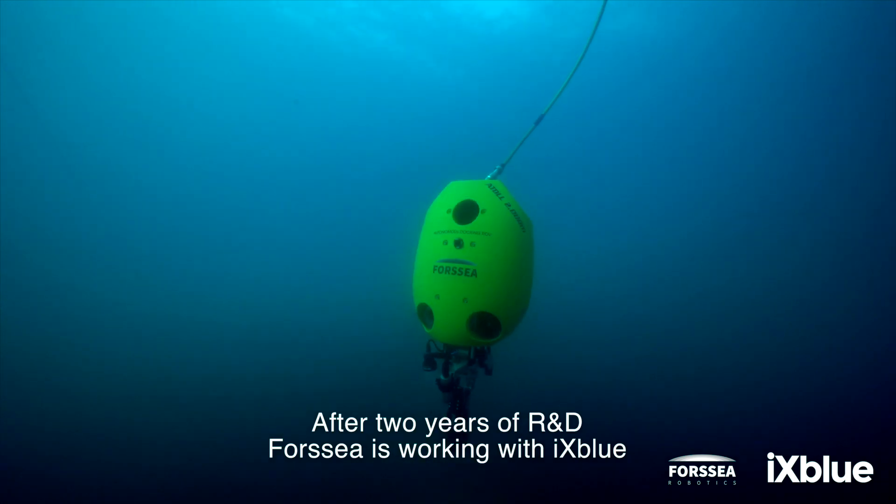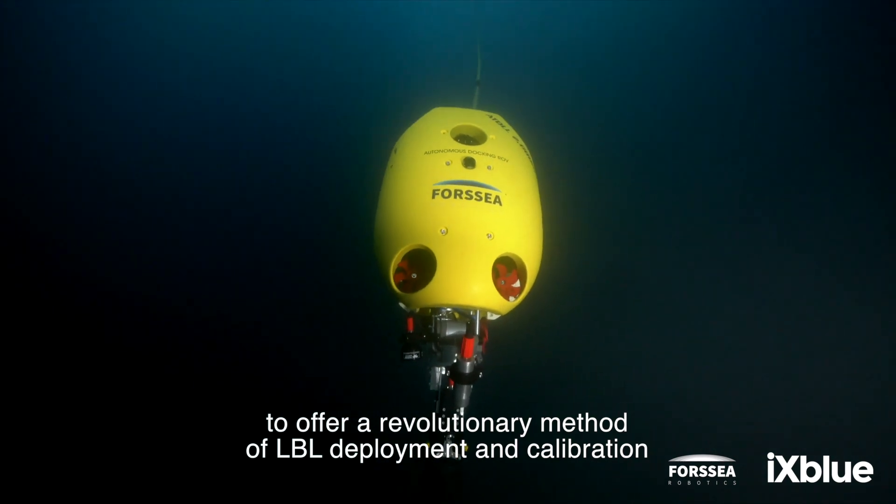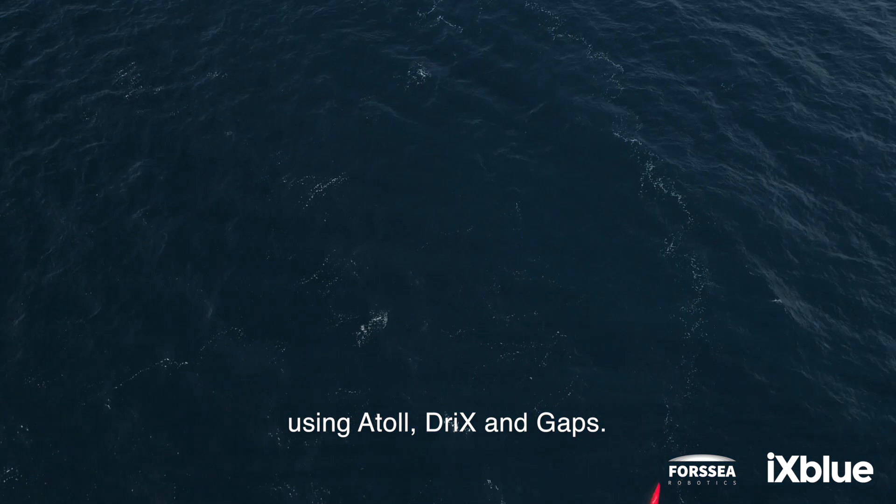After two years of R&D, 4C is working with EXBLUE to offer a revolutionary method of LBL deployment and calibration using Atoll, Drix and GAPS.